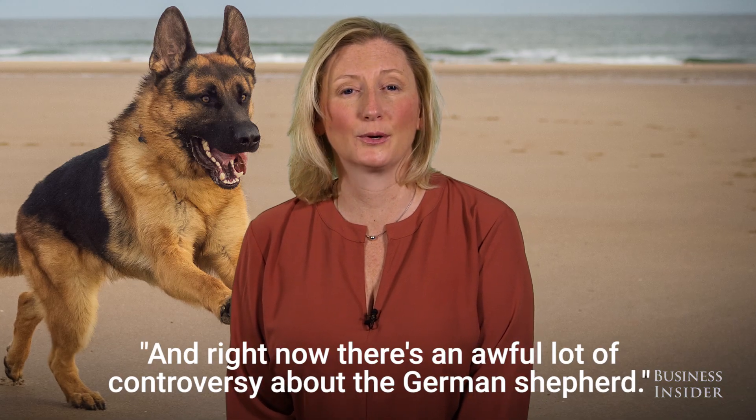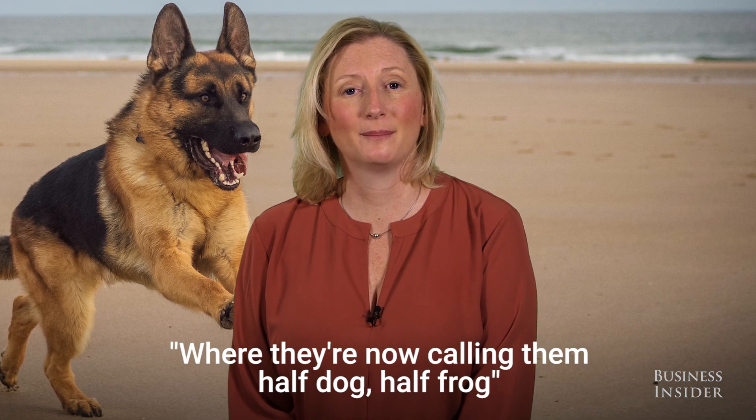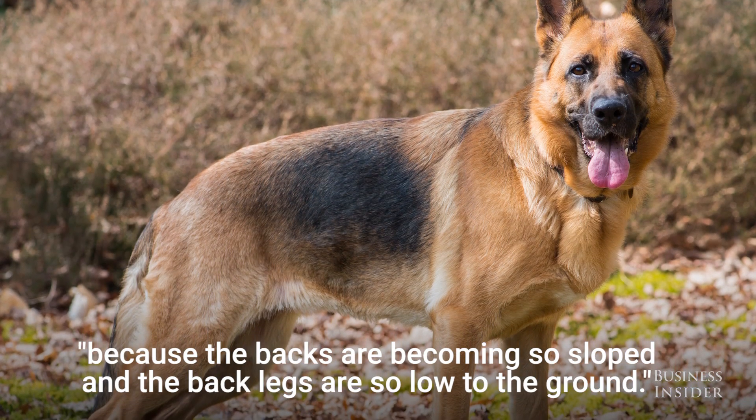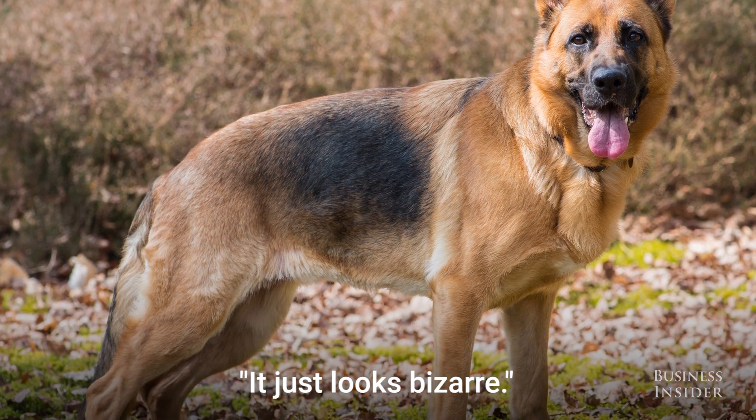Right now, there's an awful lot of controversy about the German Shepherd, where they're now calling them half dog, half frog, because the backs are becoming so sloped and the back legs are so low to the ground — it just looks bizarre.